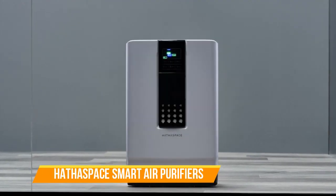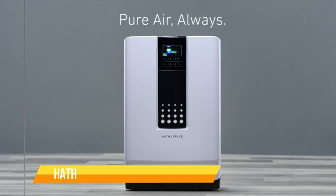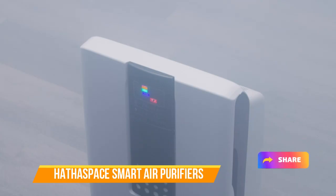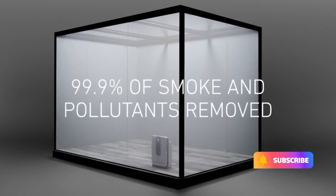Invest in your health and well-being with Hathaspace Smart Air Purifiers and experience the benefits of cleaner, fresher air. Breathe easier, sleep better, and live healthier with Hathaspace by your side. Your path to superior air quality begins here.